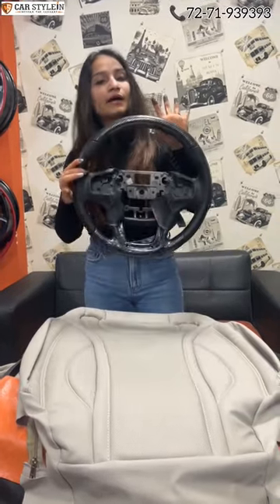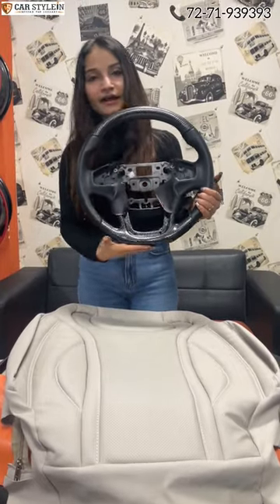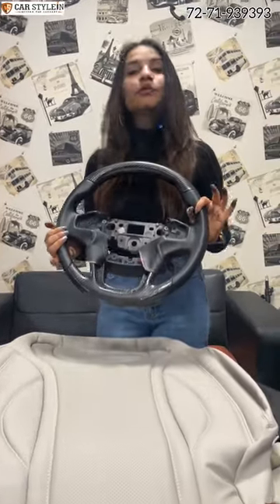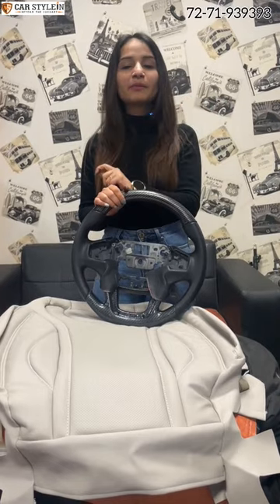You can see we are going to show you a steering wheel here. This is a steering wheel which we have given a flat design. We have made it in a stylish carbon finish. We are dispatching these to our customers because our customers like our work — it was a special demand to provide the steering for your car.